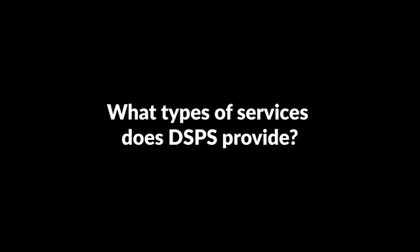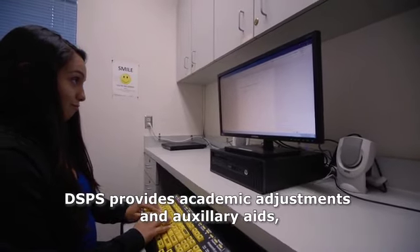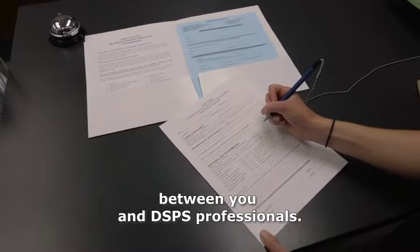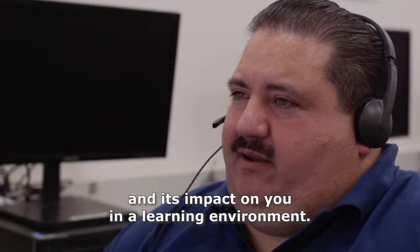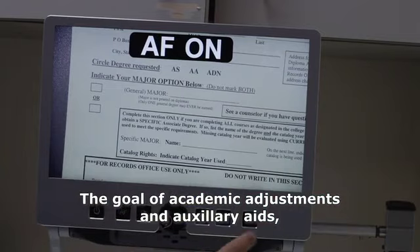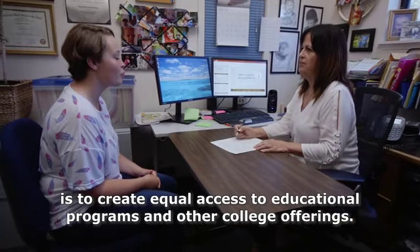What types of services does DSPS provide? DSPS provides academic adjustments and auxiliary aids that are decided through an interactive dialogue between you and DSPS professionals. Appropriate academic accommodations are based upon your documented disability and its impact on you in a learning environment. The goal of academic adjustments and auxiliary aids is to create equal access to educational programs and other college offerings.